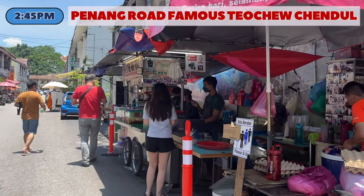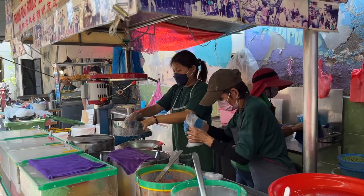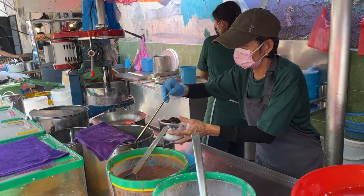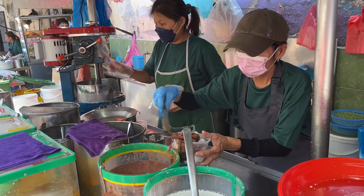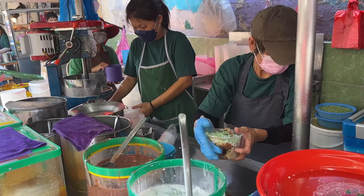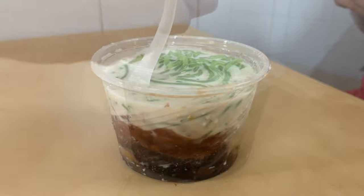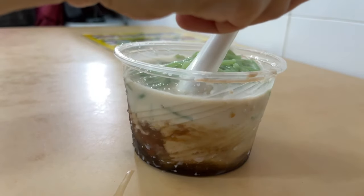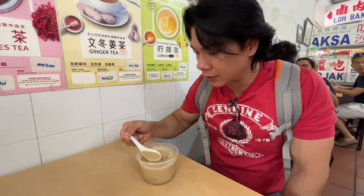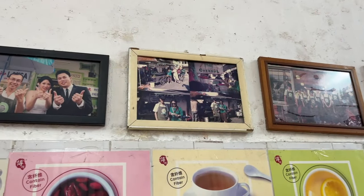Time to cool off the taste buds. Walk back to Lebuh Keng Kwee where you had Assam Laksa and you will find this popular dessert pushcart at the end of the street. This stall serves the famous Penang chendol. Be ready to queue for this yummy bowl of chendol. This is definitely a welcome refreshment after walking around Georgetown in the blazing hot sun. We recommend that you get out of the sun and consume this in the comfort of the kopi tiam next to it.